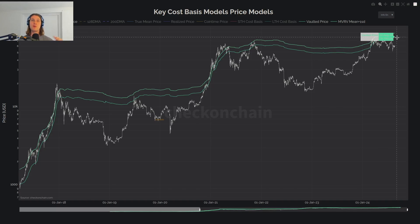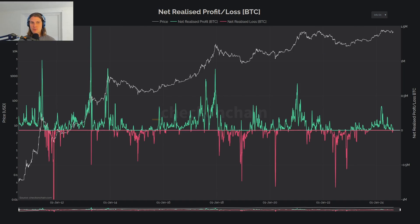To put evidence towards that, what we're looking at here is net realized profit or loss — essentially the first derivative or the gradient of realized cap. When it's positive and high, it means lots of capital is coming in, with lots of people buying coins from a lower cost basis being sold at a higher one. Notice that net realized profit peaks in and around price peaks — this is the sell side that actually stops the bulls in their tracks. Too much profit taking is what puts the top in.